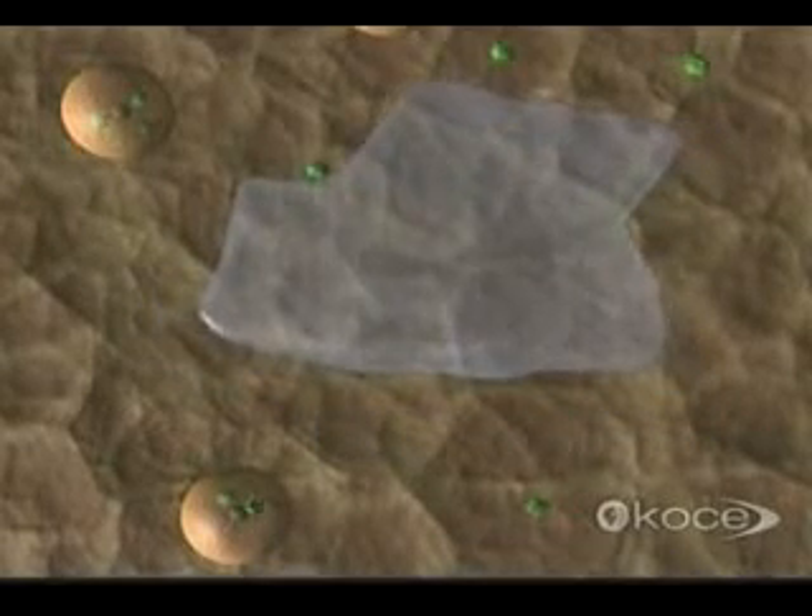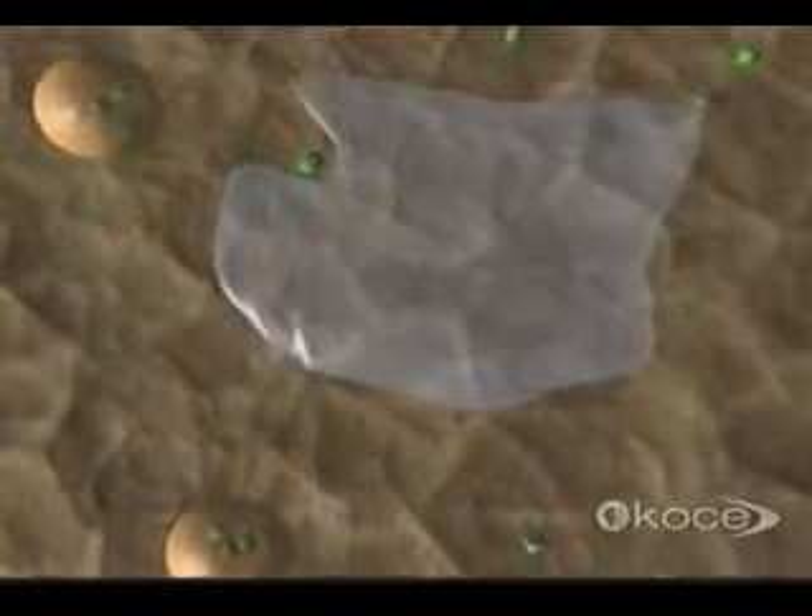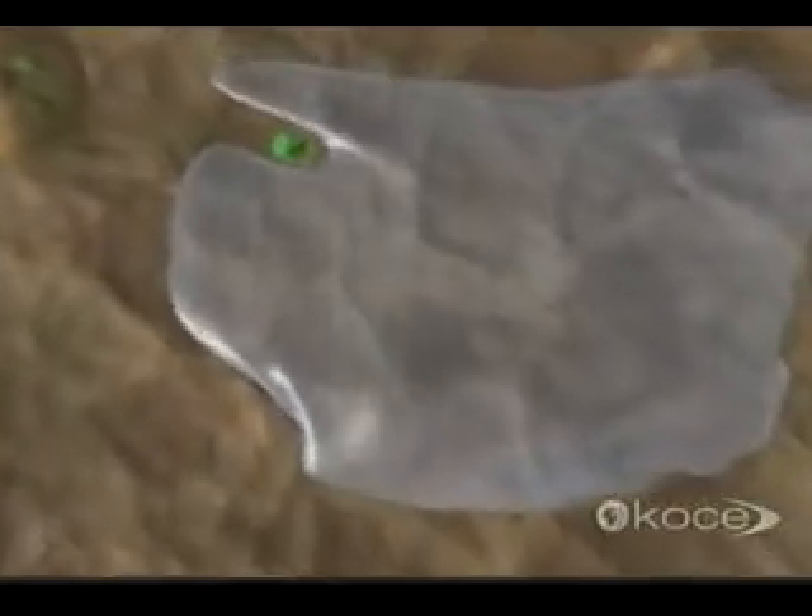White blood cells called macrophages lead the body's cell-mediated immune response by engulfing and digesting foreign invaders. Combining peptide fragments from the invaders with some of its own proteins, the macrophage builds a patchwork of antigen complexes on its surface.